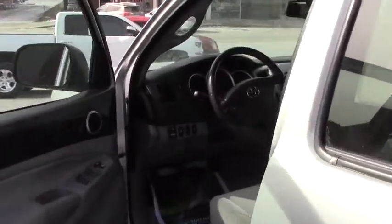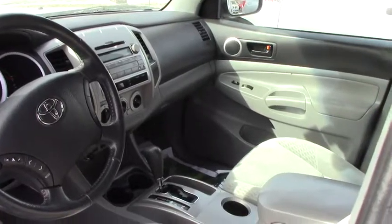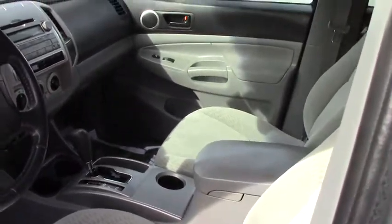Coming around to the side, you're going to have a cloth interior. These 60-40 split seats up front with some storage located below. Carpet floor mats, no stains or tears or anything. Coming up to the front you have audio controls, the same cloth interior, and easy to use climate and radio controls as well.